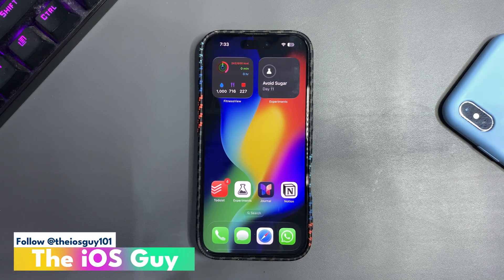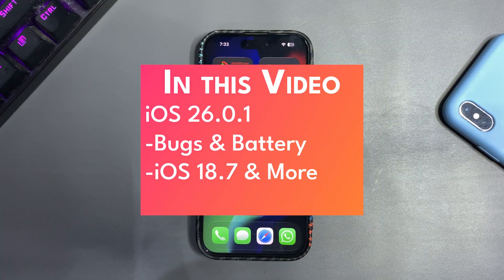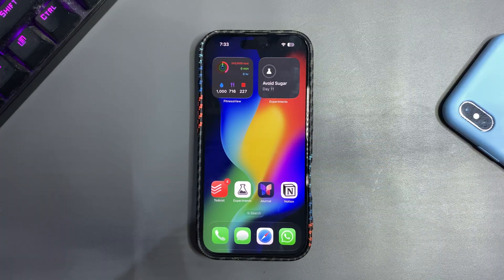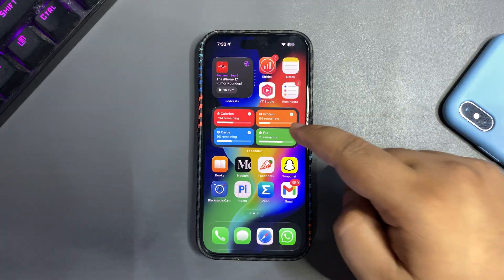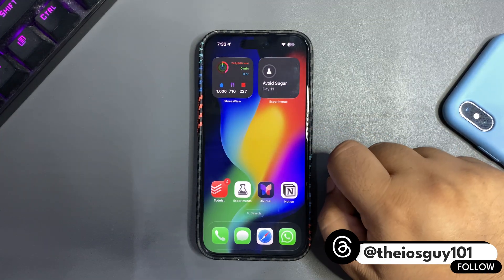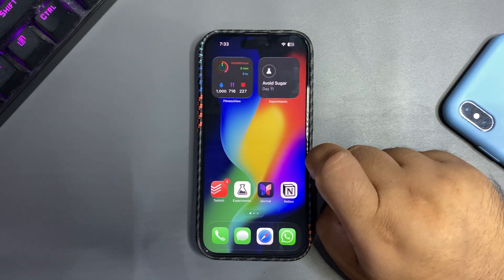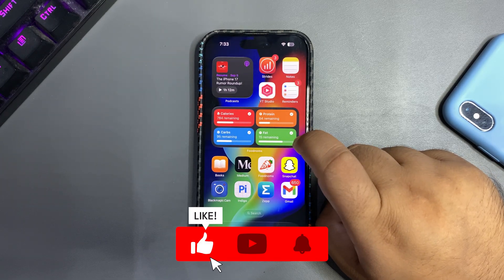Welcome back to the channel. In today's video I want to talk about the ongoing situation of iOS 26 and why we need another update — why iOS 26.0.1 should come as soon as possible. I'm running iOS 26, the latest update, and there are some issues people are complaining about with different sorts of bugs.